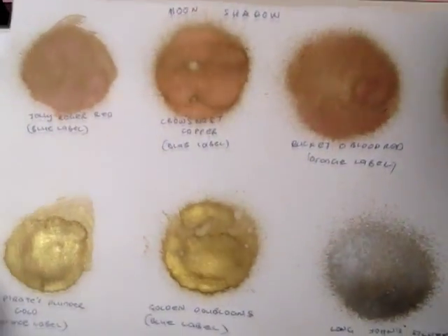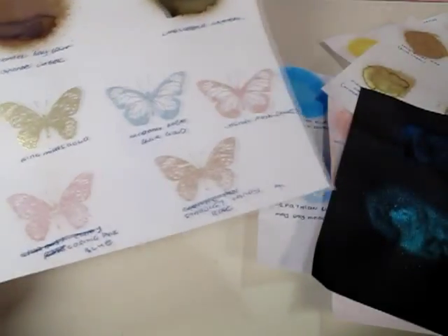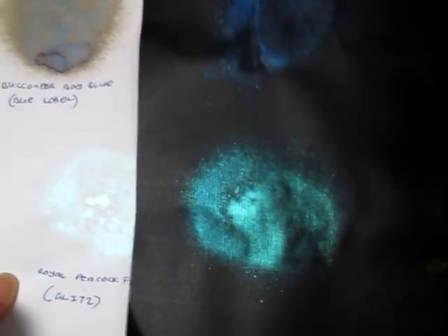I love all the Moon Shadow names — have you noticed they all sound like friends of Jack Sparrow? Hilarious! And this is the Royal Peacock Fire. You can't really see it against the white, but check it out on the black piece of paper. On the black, the Royal Peacock Fire is a very shimmering turquoise on white, but on the black it shows as an awesome, very greenish hue.